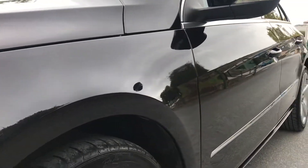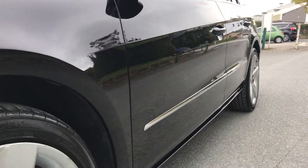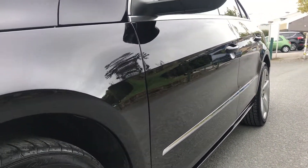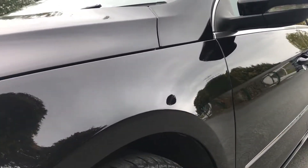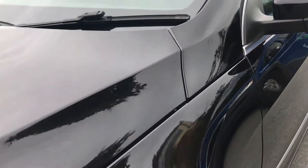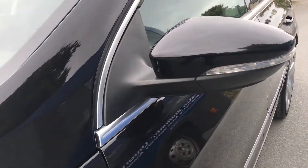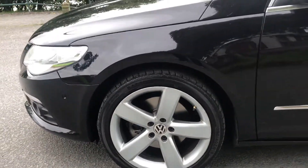Looking up the passenger side there, you'll see there's no dinks, no dents or any scratches. All four alloys are in great condition.